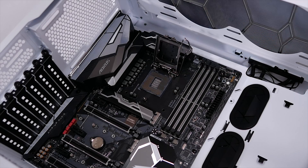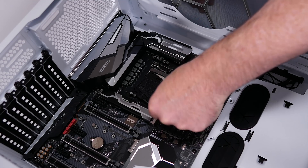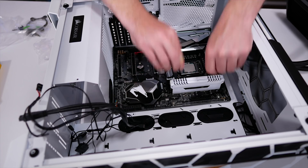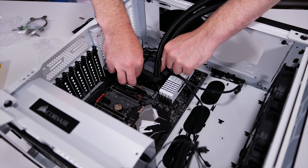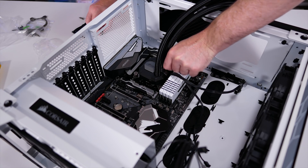The Core i7-8700K rig features the Gigabyte Z370 Aorus Gaming 7 with 16GB of DDR4-3400 Samsung BDI memory using the Stilts timings. The CPU has been overclocked to 5GHz and cooling at that frequency is the Corsair Hydro Series H100i V2.